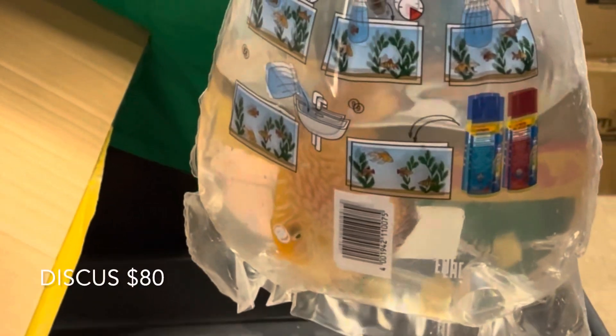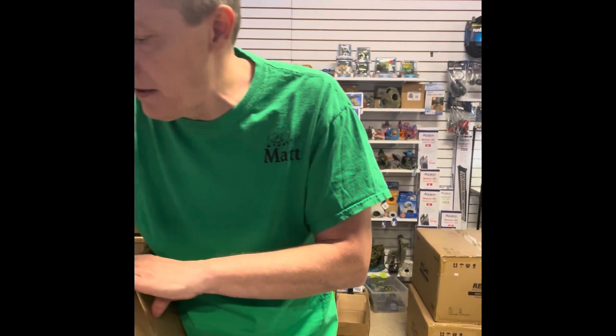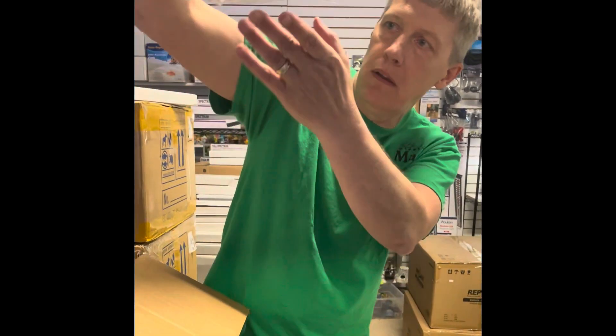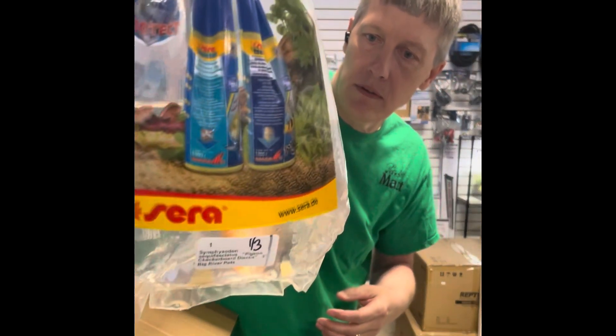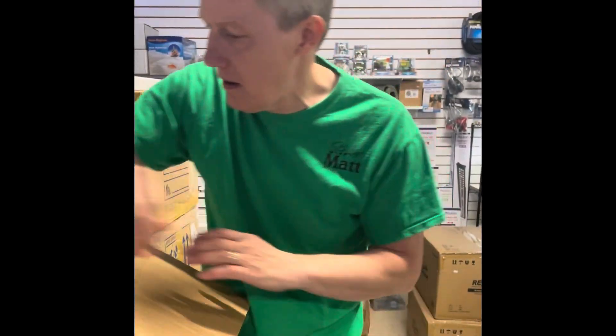First thing out of the bag is a discus — this is a pigeon checkerboard discus. Nice bright colors on that guy, almost a full pattern. Got a couple of them. Really nice red on those guys. Kind of hard to get a spot on them through the bag.